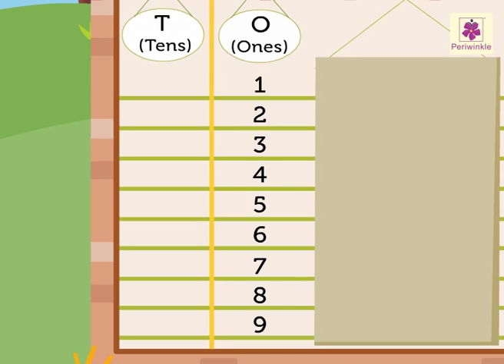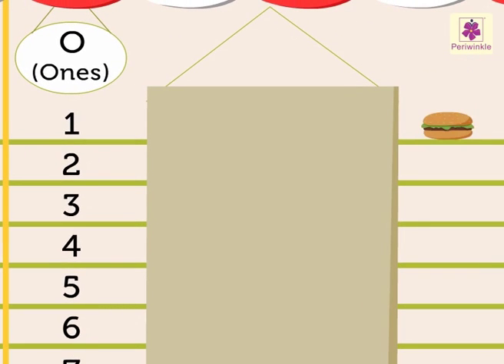Here, each burger shows 1. Number 1 has 1 one. Since it is a single-digit number, it is written in the ones column.